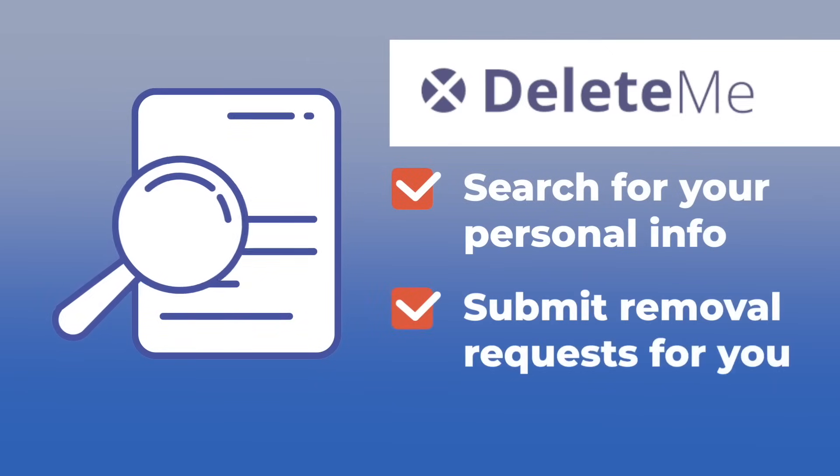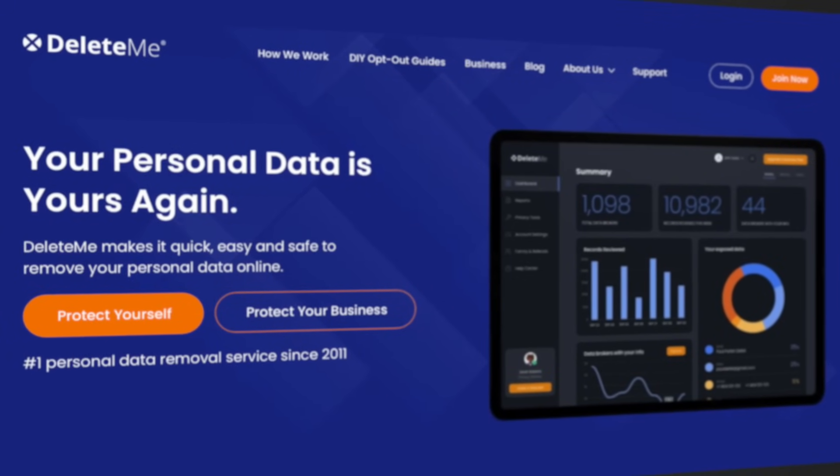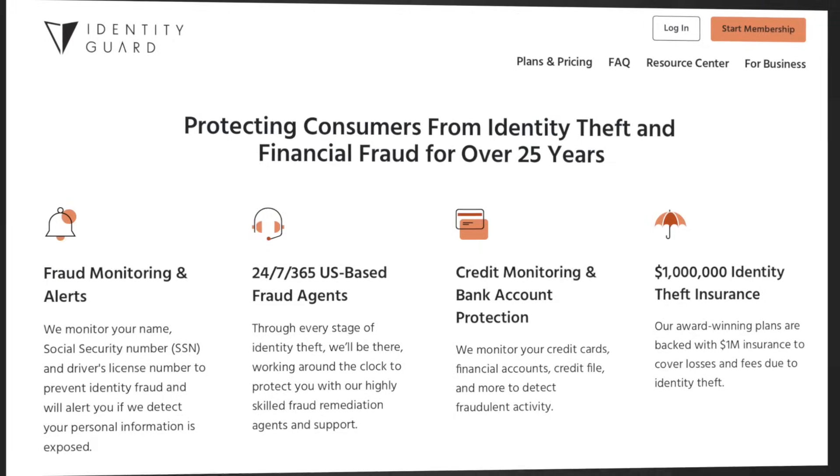Finally, there are two services that I don't necessarily think about on a daily basis, but they're working in the background every day and have become really valuable to me. The first continually scans the internet to find where my personal data is being sold and then makes legal removal requests — that's DeleteMe. It's effective, and most people just don't realize how much information is floating around that can easily be erased. The second is a credit monitoring service. For most people, setting up a credit freeze is more than enough to stay safe, but for those of us who have already been the victim of identity fraud, there is value in having external monitoring of your credit. I also monitor my kids' credit — you'd be shocked at how often this gets stolen and how damaging it can be for young adults.